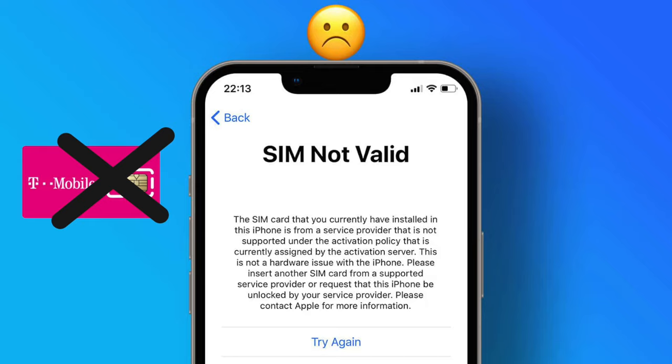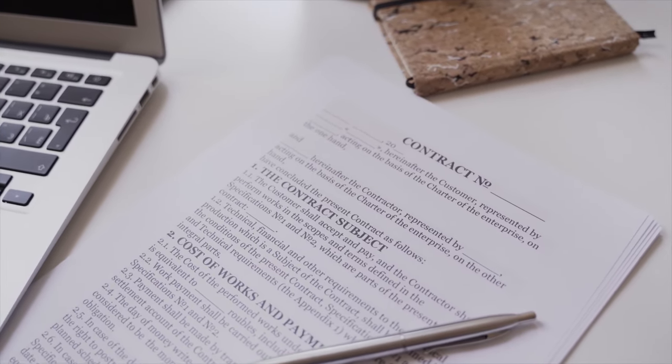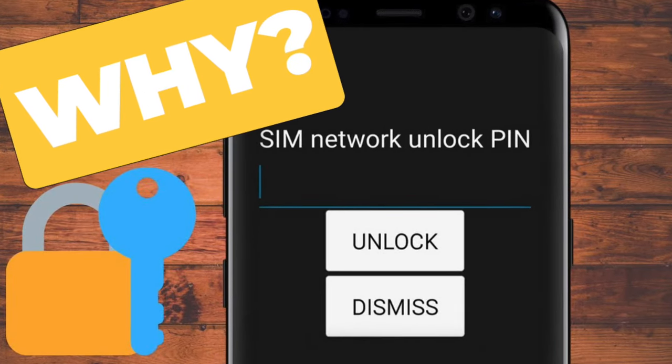But why would carriers do this? At the end of the day, we still sign a contract that we have to pay off for months. So why would they sell us locked devices which can only be used by their SIM cards? Well, there are a couple of reasons, and I will explain them to you.